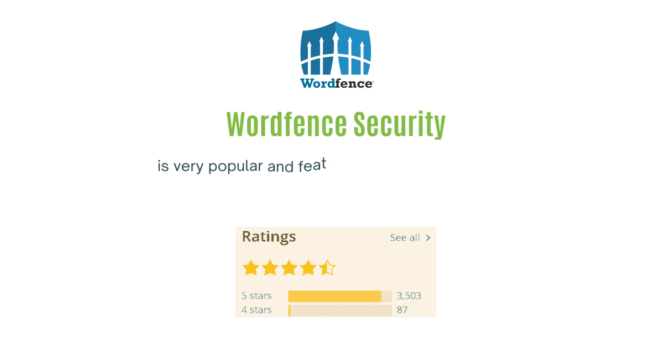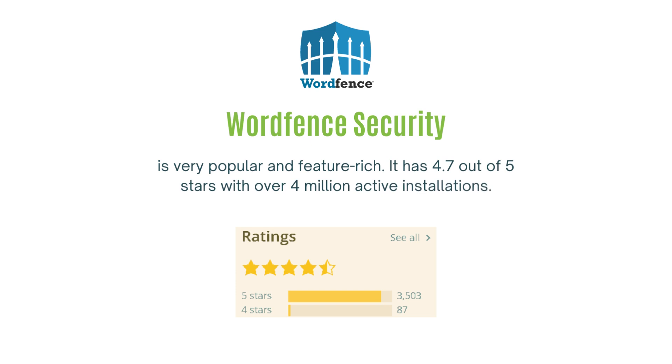The first on our list of Firewall plugins is WordFence Security, which is very popular and feature-rich. It has 4.7 out of 5 stars with over 4 million active installations.